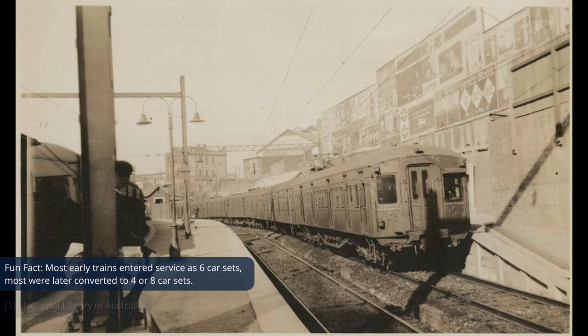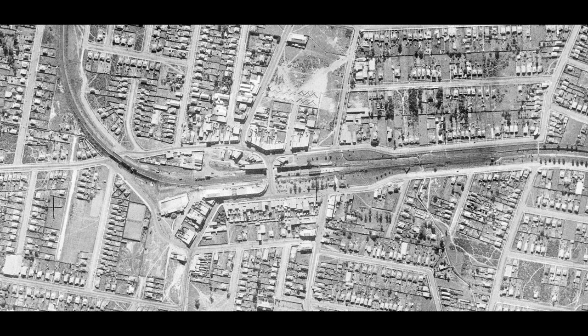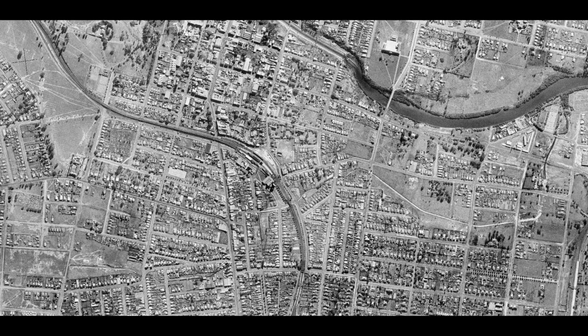In March 1926, Bradfield and standard cars began to take over steam-hauled services on the Illawarra line between Central and Oatley. As new cars were converted and delivered, electric trains began to take over more services while electrification was expanded. Electric service between Oatley and Sutherland began in August 1926, followed by Central to Bankstown in October 1926, and the first leg of the City Circle between Central and St James in December 1926. The electric network grew massively during this period, with electrification spanning as far as Liverpool and Parramatta by 1929.